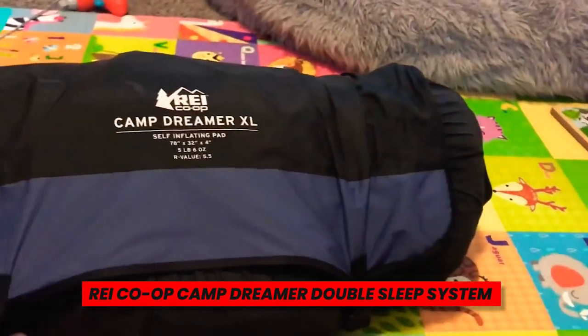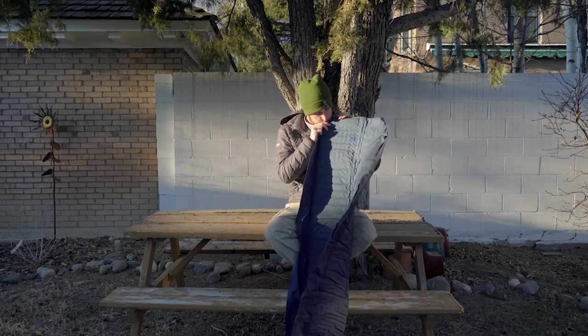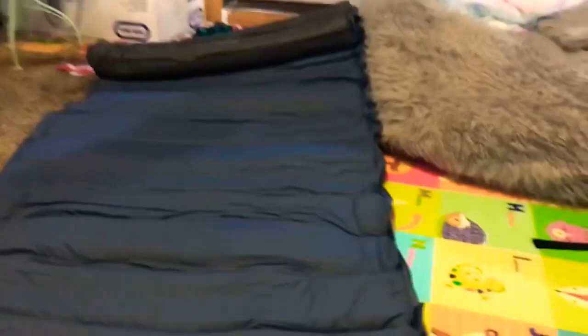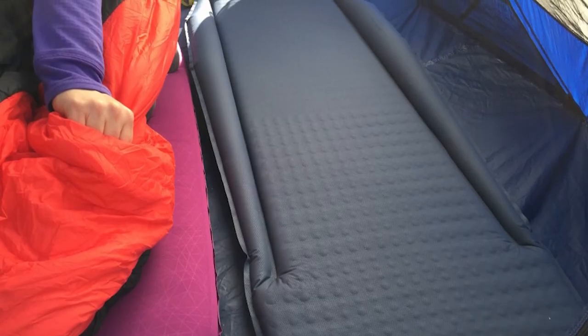REI Co-op Camp Dreamer Double Sleep System. A double sleeping bag makes camp nights much cozier if you camp with a spouse. Four components make up the REI Co-op Camp Dreamer Double Sleep System: the top quilt, a cotton sheet, a fitted sheet, and a detachable hood. Most double-wide sleeping pads or two single sleeping pads will fit over it. In order to prevent your seats from slipping off through the night, the system is held together by loop fasteners. But you can also utilize each component independently depending on the situation.